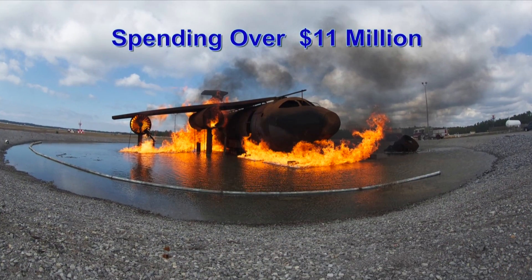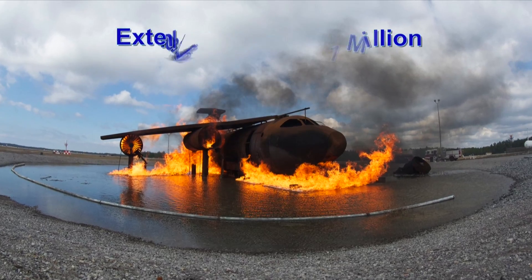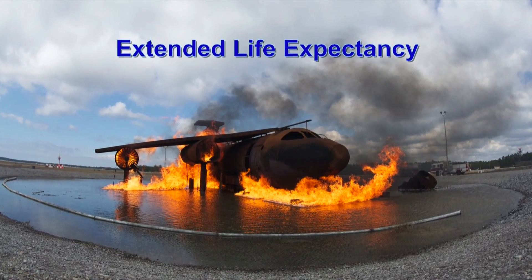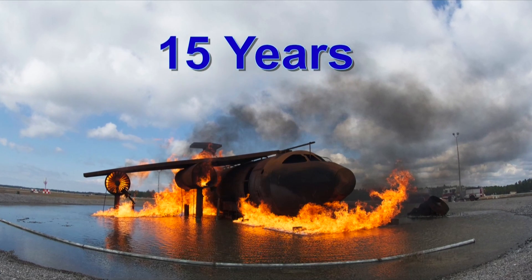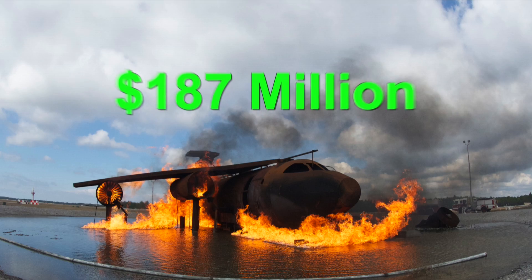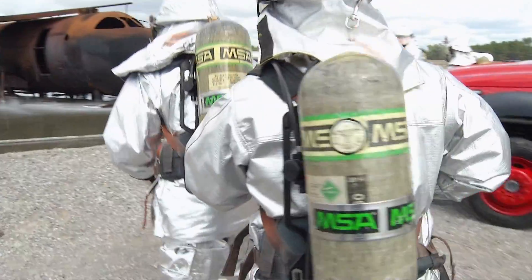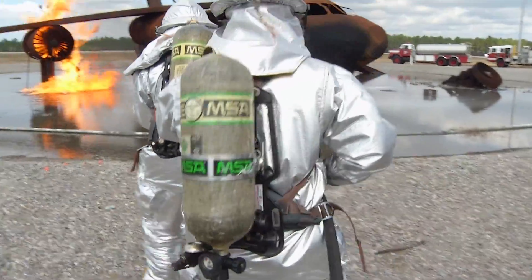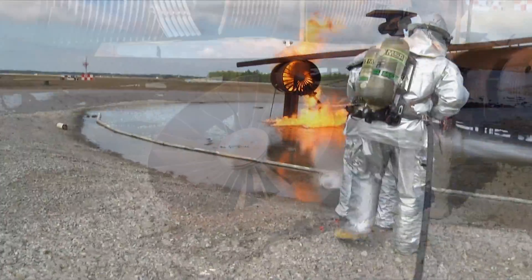By spending just over $11 million for inspections, maintenance and upgrades, we've effectively extended the life expectancy of these training sites approximately 15 years, potentially saving the Air Force more than $187 million in facility and equipment replacement costs. This will enable firefighters to continue to safely and effectively conduct realistic and challenging aircraft live fire training for a long time to come.